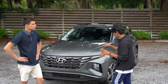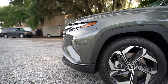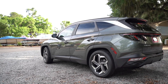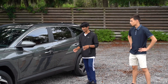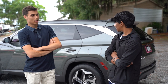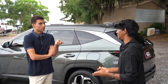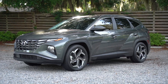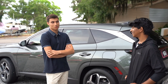This SEL trim is just above base but below the XRT, so it doesn't come with appearance mods like a bigger front splitter, plastic cladding around the wheels, or rocker panels. You do get the Limited-style wheels though, which makes the car feel more premium than it actually is — which is honestly kind of nice. On the performance side, Hyundai has the N line with models like the Kona N with a dual-clutch transmission, though there's no N version of the Tucson yet.